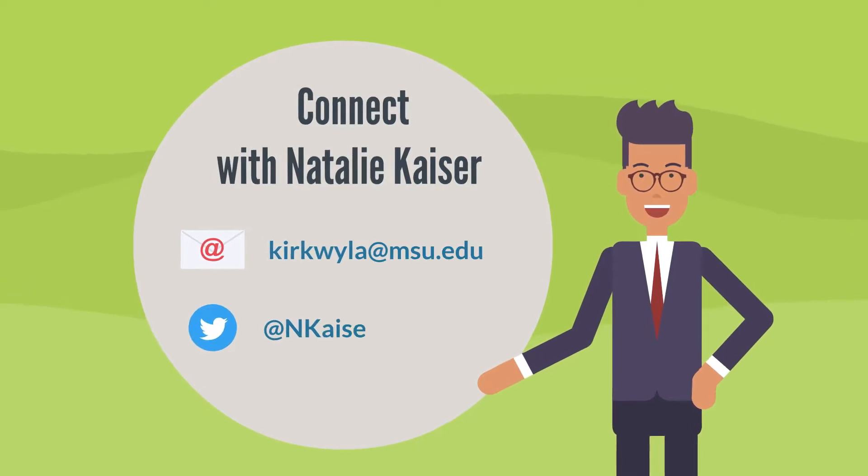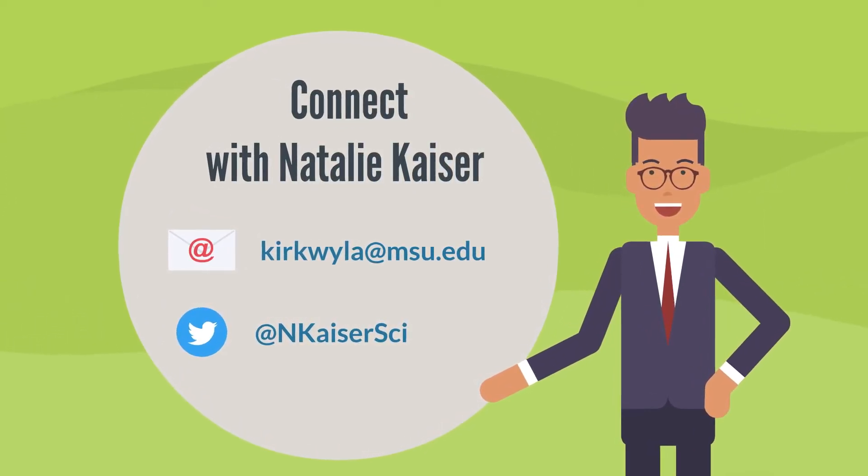For further information, you can connect with Natalie Kaiser at kirkweiler@msu.edu or on Twitter, nkaisersci.